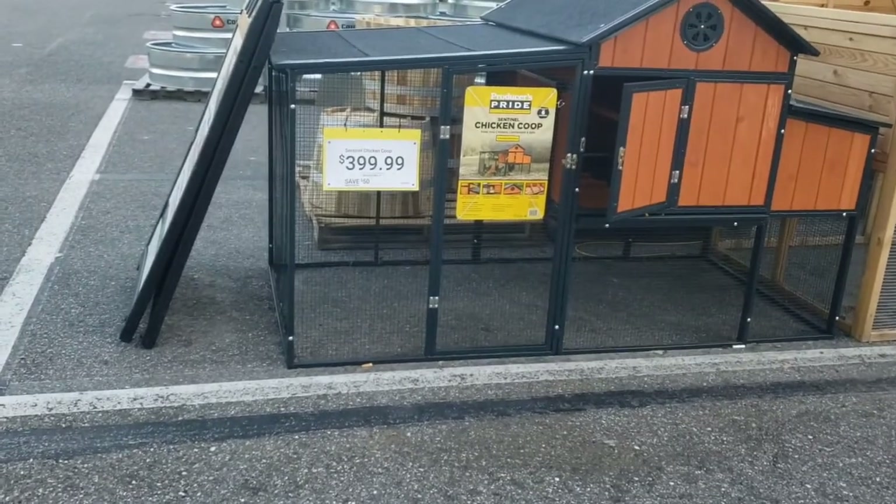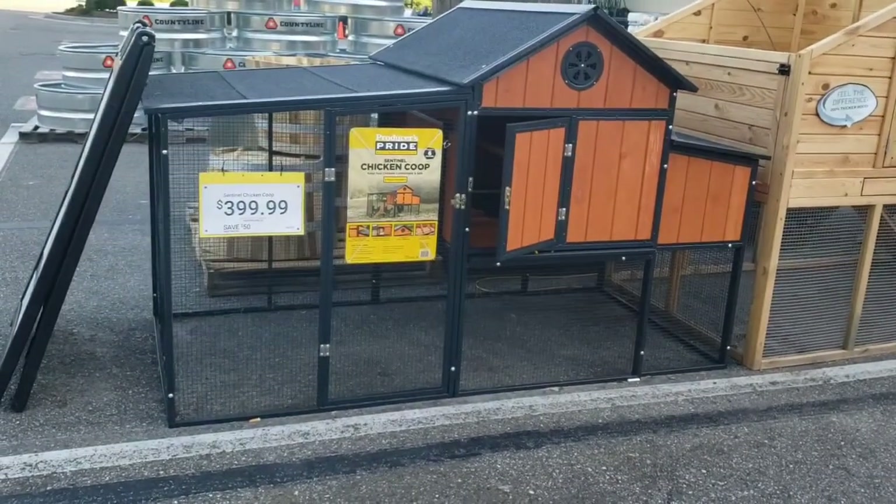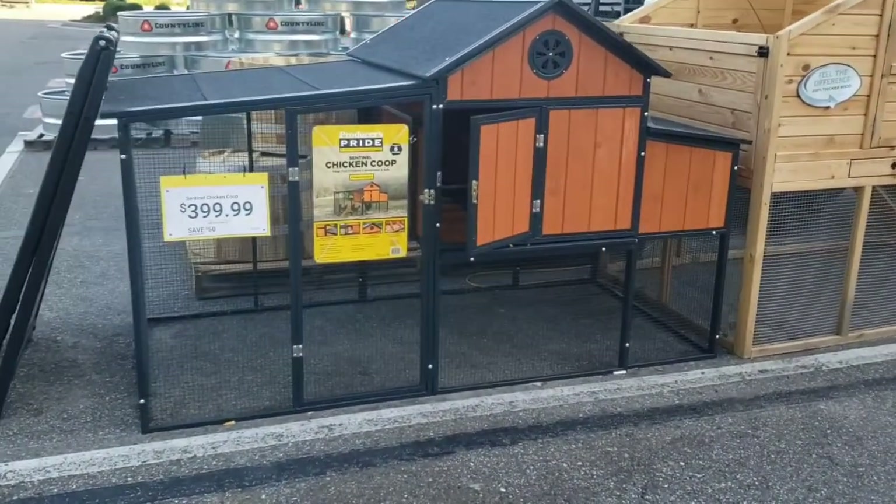Good morning, friends. I am here this morning at Tractor Supply. As you can see, they still have chicken coops for $3.99.